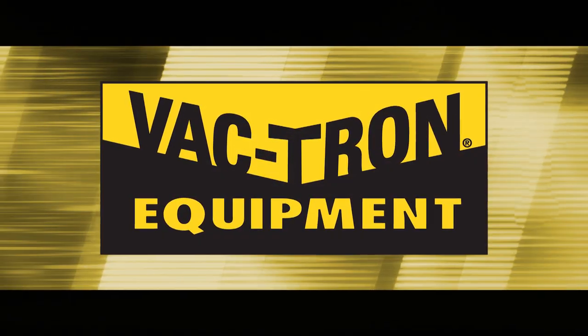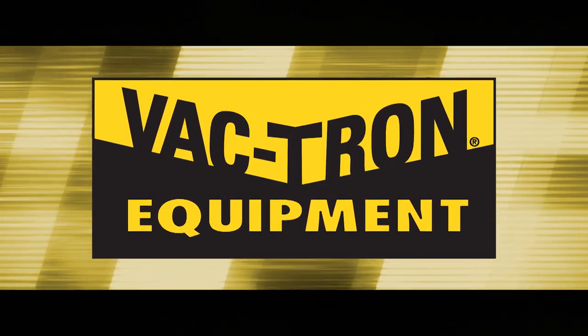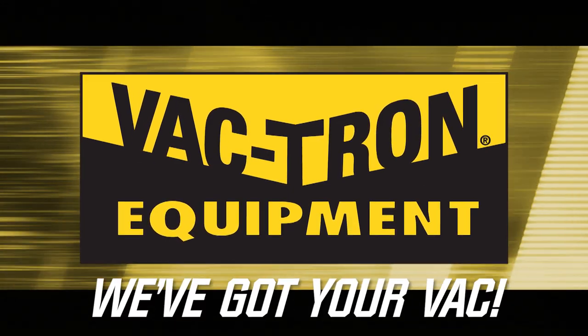Vactron — the industry leader in vacuum excavation equipment and industrial vacuum equipment. We've got your VAC.